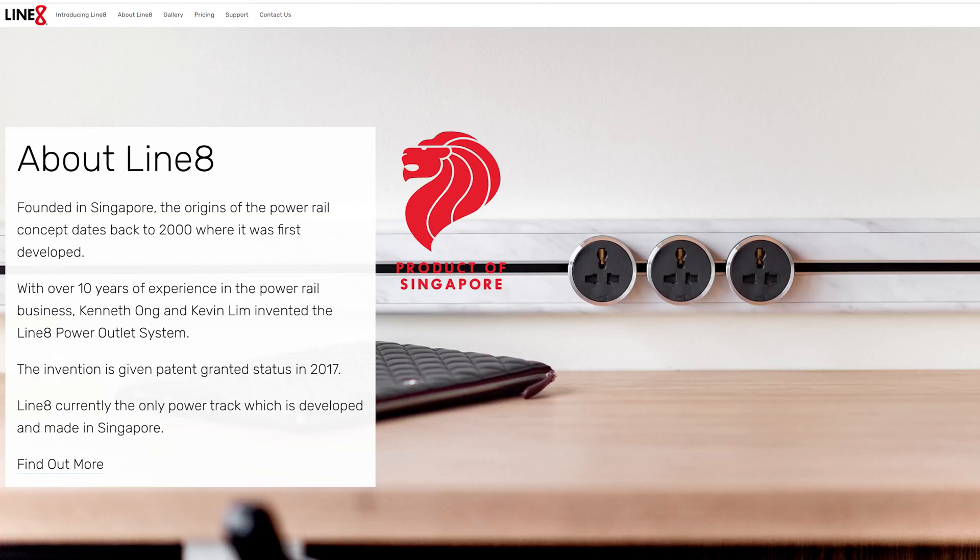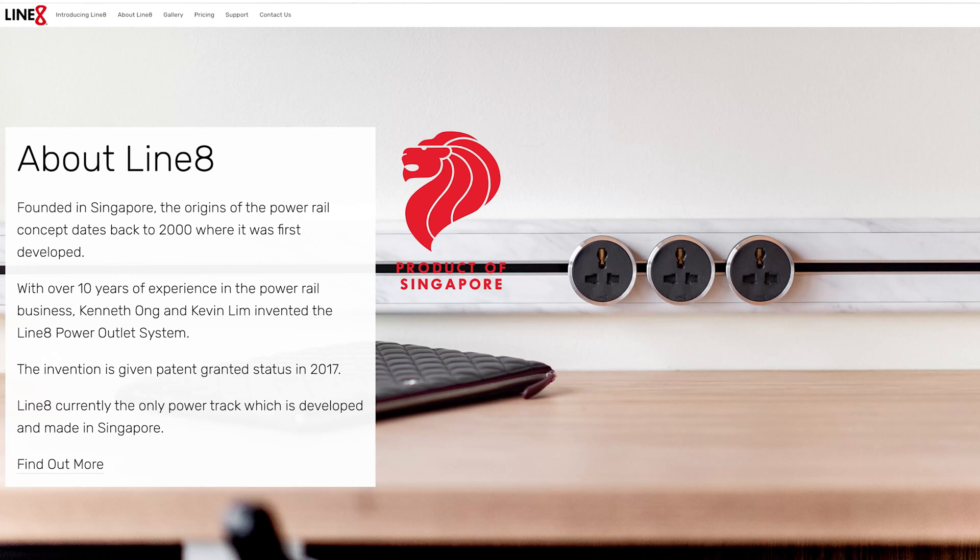I did some research and looked around for the best options, and then it just so happened that I got contacted by a company called Line 8, which is based right here in Singapore. When I say they're based in Singapore, they were founded in Singapore - so it's a Singaporean company. But not just that - there are tons of Singaporean companies selling all sorts of tech products, but this is a first for me: this company isn't just founded in Singapore, their products are all made in Singapore.